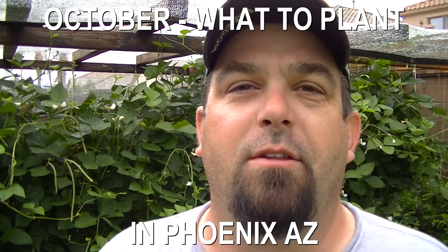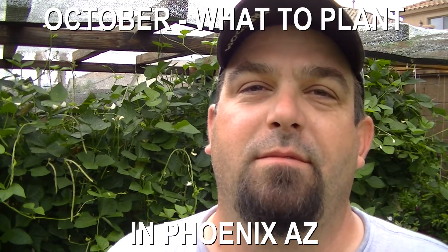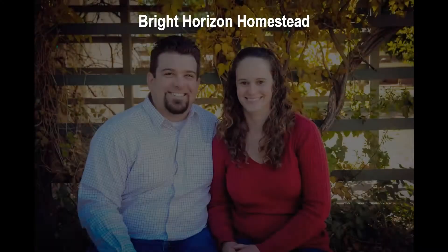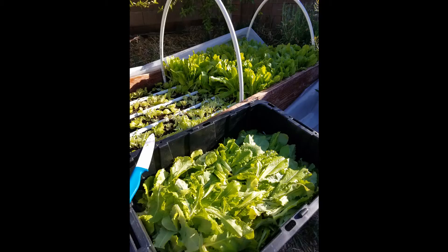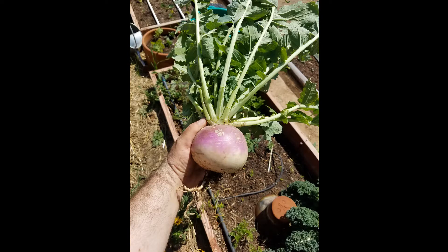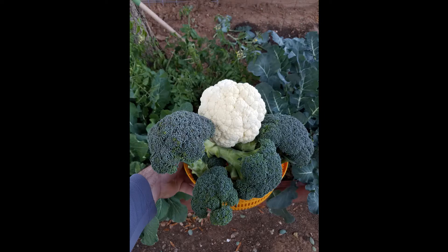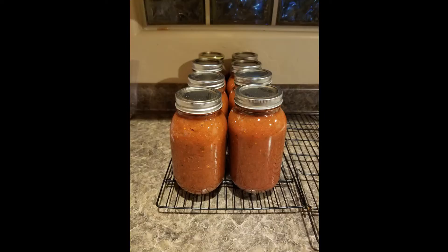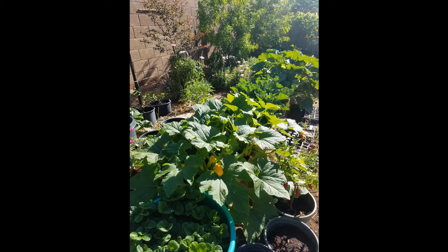Welcome back to the channel. I'm going to go over everything you can plant in Arizona in the Phoenix area for the month of October. Cooler weather is starting to arrive and it's time to get that fall winter garden planted and ready for harvest later in the year.